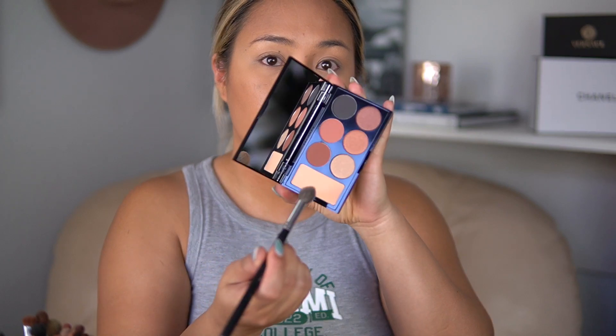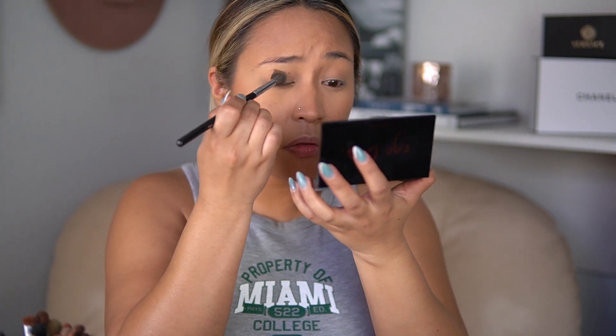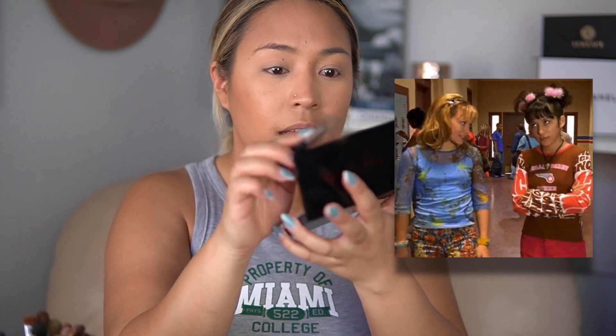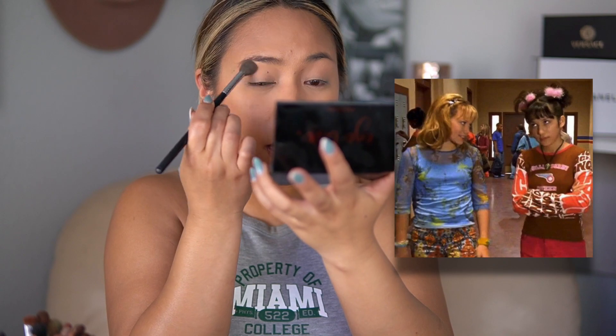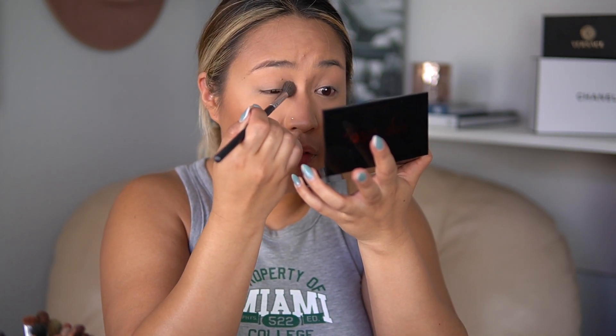Camera battery was dying but we're back and now going into the eyes. I'm going to be using the Sephora Collection I Love palette, going in first with a beige shade all over the eye. You know, another trend I'm really happy is back is sheer and mesh clothing. I don't think I ever stopped wearing that trend — I think it's a great way to have your outfit be a little bit sexy without being too sexy.